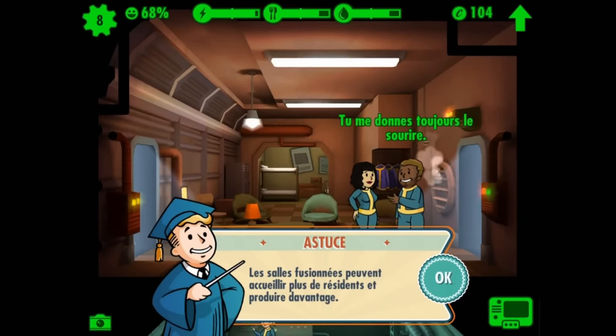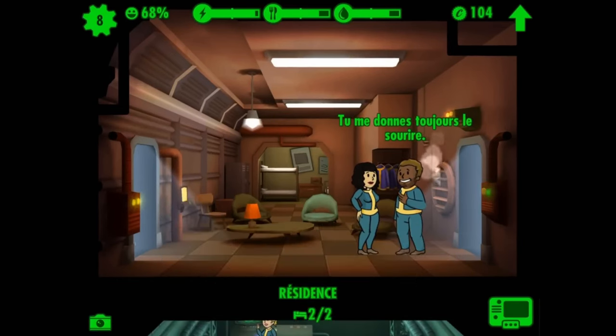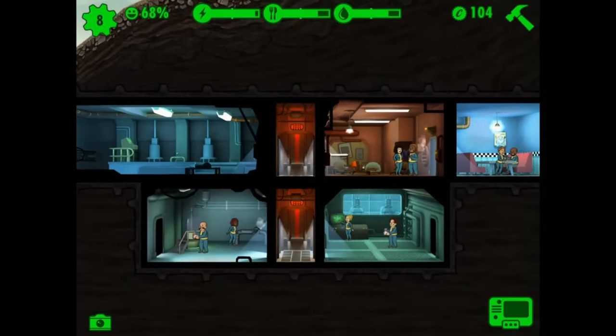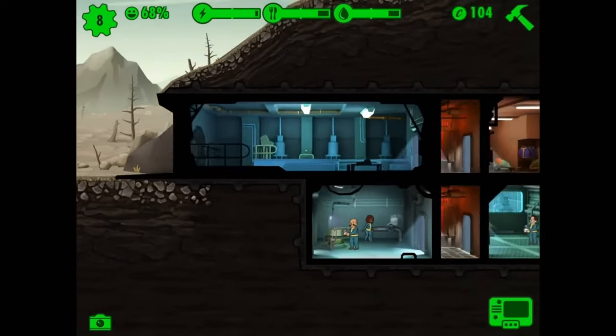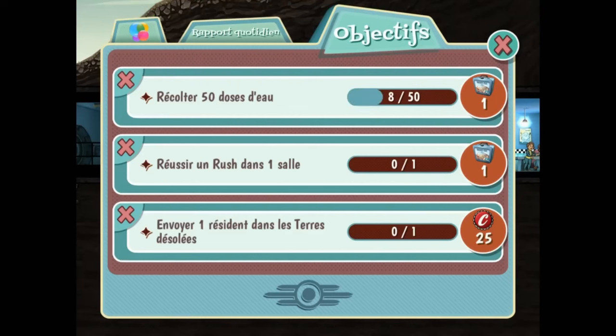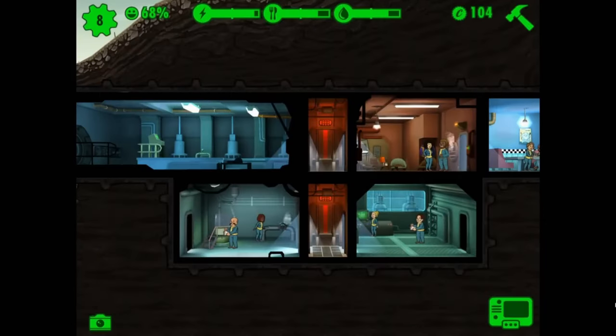One of the coolest parts of this update — you can get your hands on a Vault 33 jumpsuit absolutely free until May 7. Imagine your dwellers flaunting this exclusive gear. Plus, the introduction of six unlockable vault dwellers, including characters like Lucy and the ghoul, adds more personality and variety to how you can build your community.